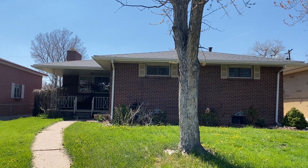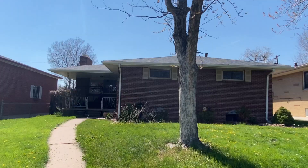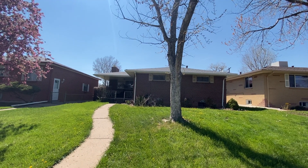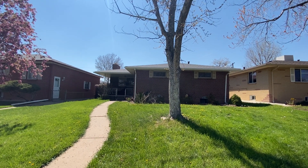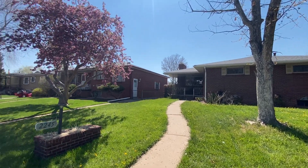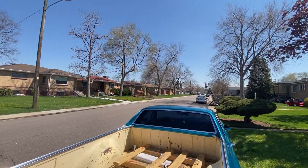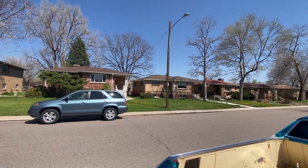Hello, today we have a video walkthrough tour of 2245 Marshall Street. It's here in Edgewater — a three-bed, two-bath, 2025 square-foot home. It's a fantastic little community with ample parking and alley access.